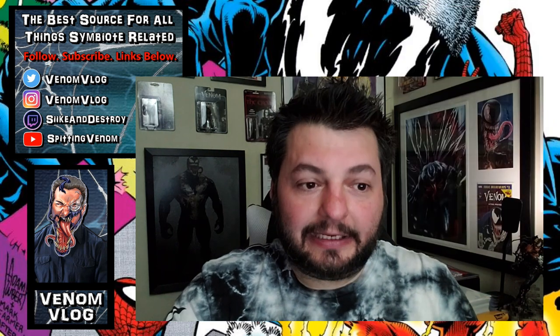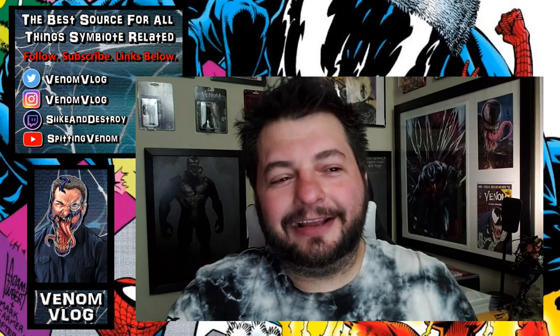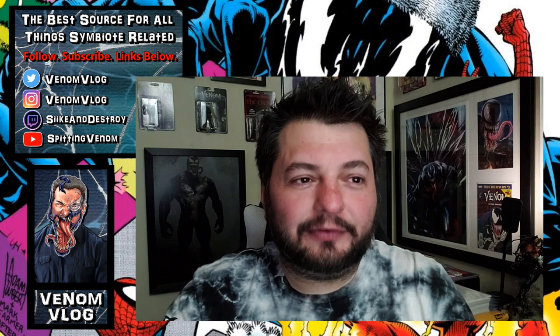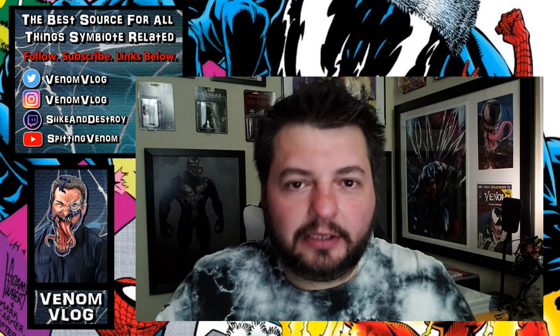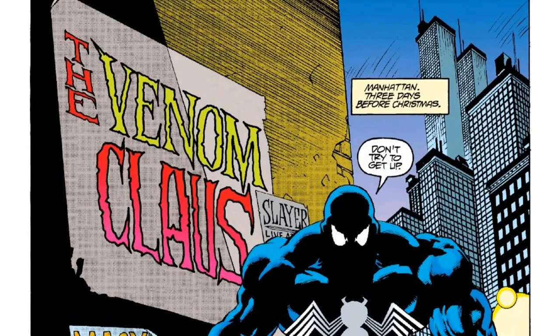That includes this Spider-Man holiday special from 1995. Inside there's a short story written by Eric Fein with art by Javier Sotaris — from Ghost Rider fame, specifically the Danny Ketch Ghost Rider stuff — so I thought that was awesome. I'm such a fan of his artwork. This is a really quick little story, so we're not going to have much to talk about. It's called 'Venom Claws' — like Santa Claus style, so not claws but Claus.